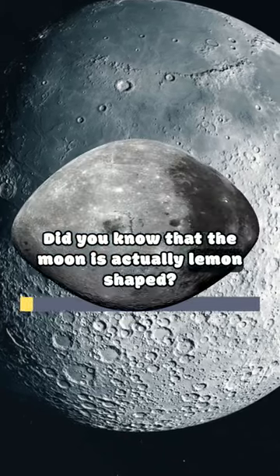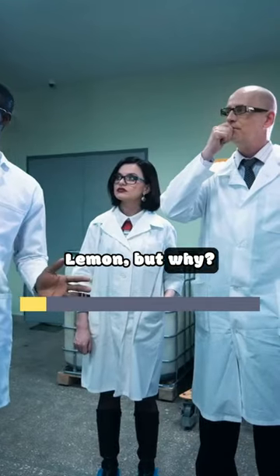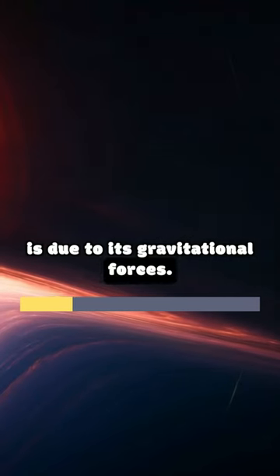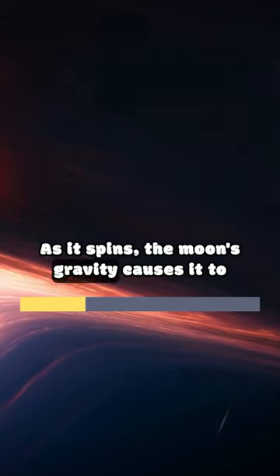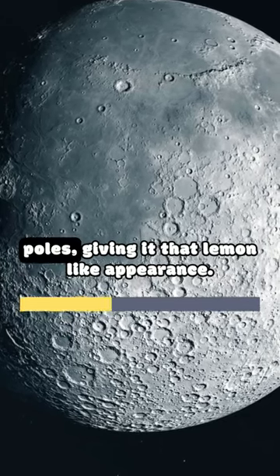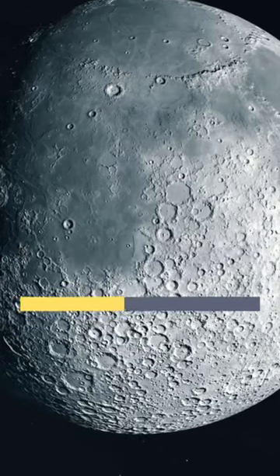Did you know that the moon is actually lemon-shaped? Scientists believe that the moon's shape is due to its gravitational forces. As it spins, the moon's gravity causes it to bulge slightly at the equator and flatten at the poles, giving it that lemon-like appearance.